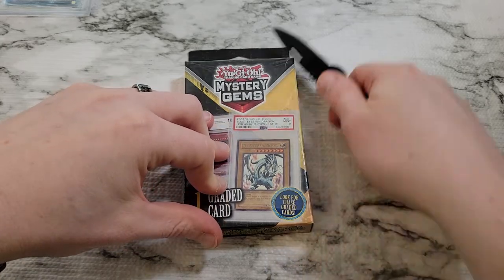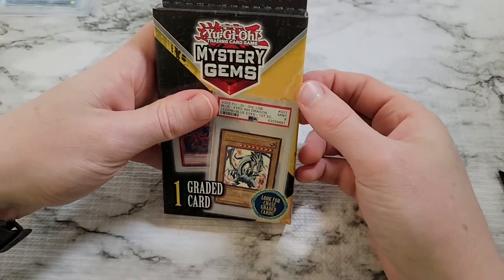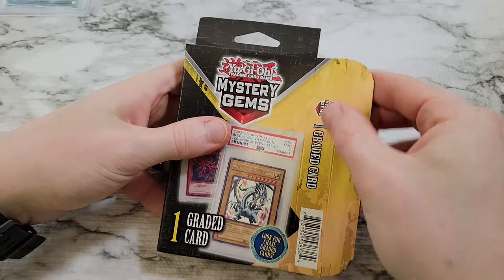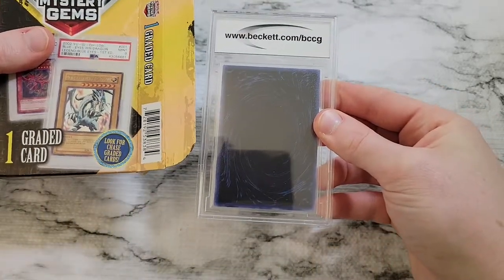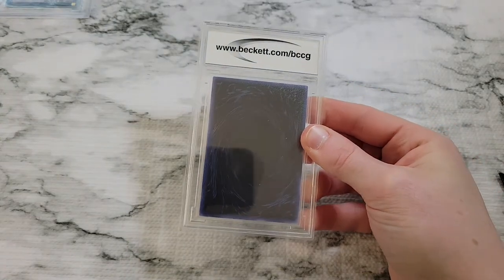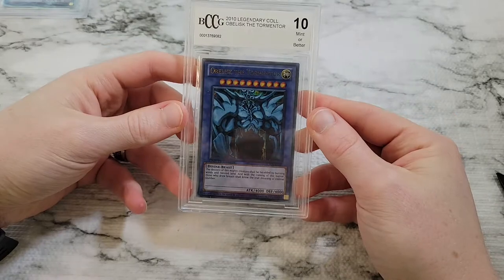Last graded card — did we get Obelisk the Tormentor, going three for four? Or did we manage to get something different? It's blue... it's Obelisk the Tormentor. Best pull we've had all day, right?